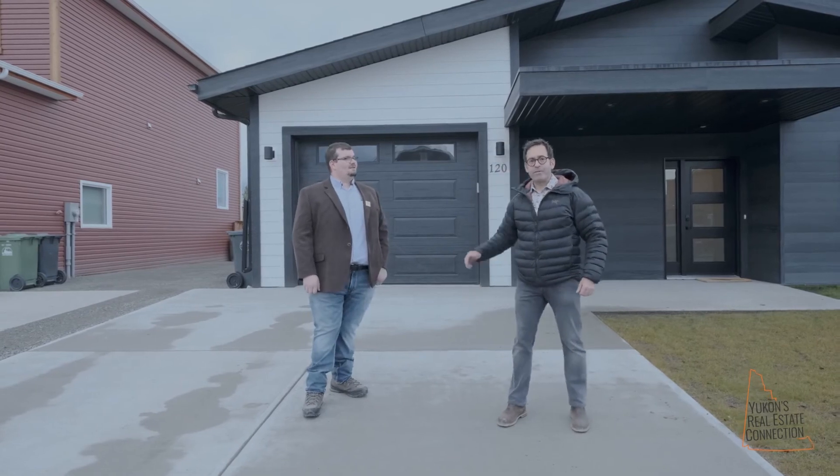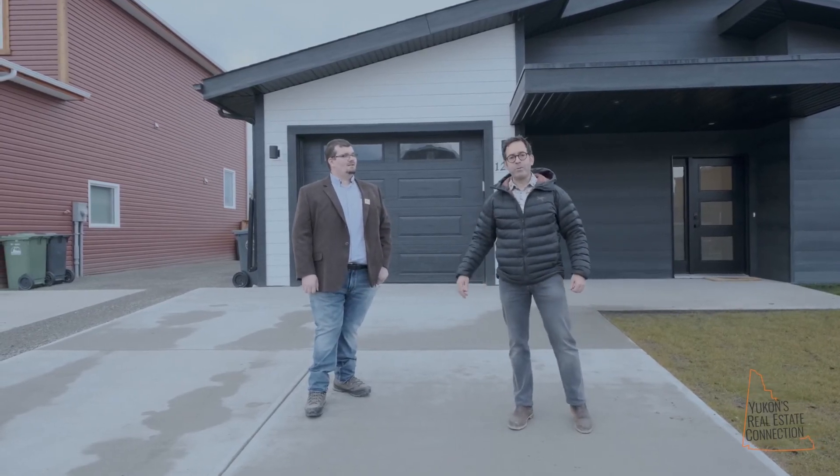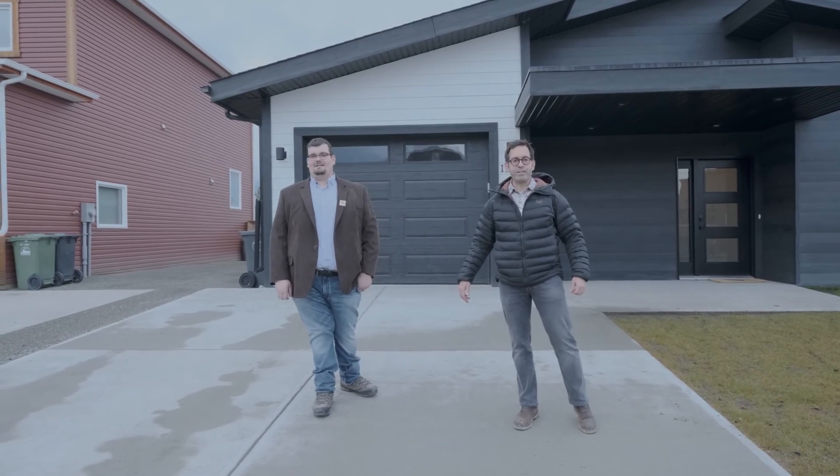I'm Scott Sauer alongside Felix Robitaille. Give us a call at 333-HOME or myself at 333-1095. Talk to you soon.